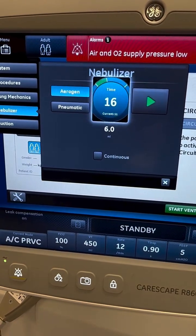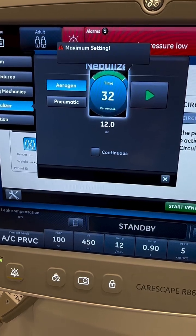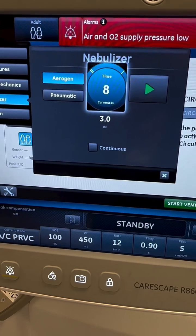Another cool feature that this ventilator has is you can run continuous treatments if needed, but honestly, I've never done it. I'm not an intubated patient. Continuous treatments are usually done in the ER and ED, but it's not really something that we do here on these vents.